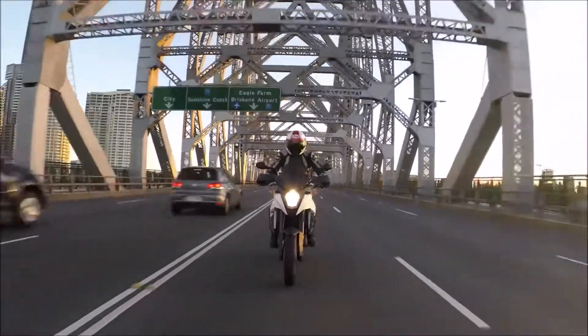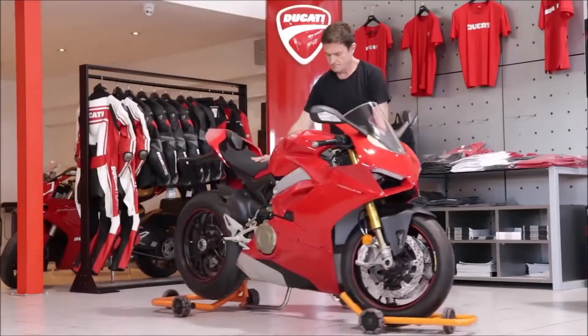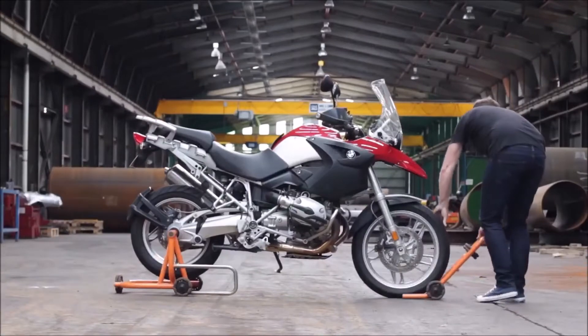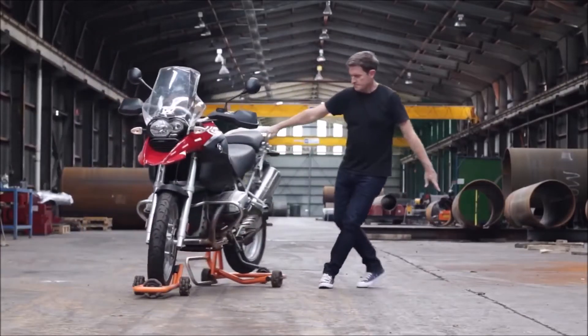Dynomoto. The most impressive part of the Dynomoto motorcycle stand is its omnidirectional wheels called Rotocasters. The overall design looks like a typical set of race stands that lifts both motorcycle wheels off the ground. Unlike race stands, however, Dynomoto makes it much easier to transport or move the bike around in any direction, thanks to the Rotocaster wheels.